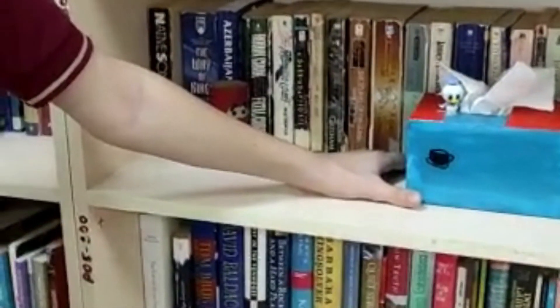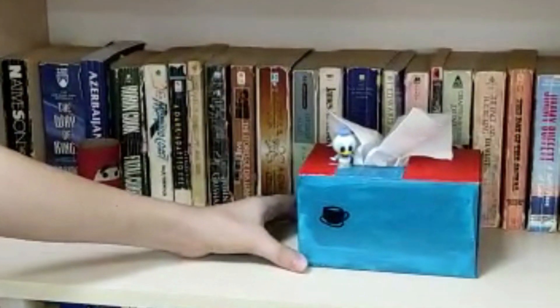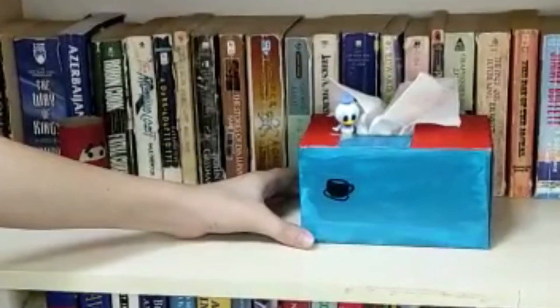Hello, this is my tissue box that I made myself using an old toy box my mother was going to throw away. I thought I could repurpose it. I painted it blue and red, which are my favorite colors.